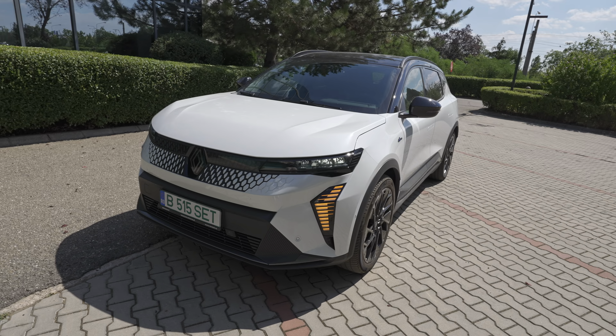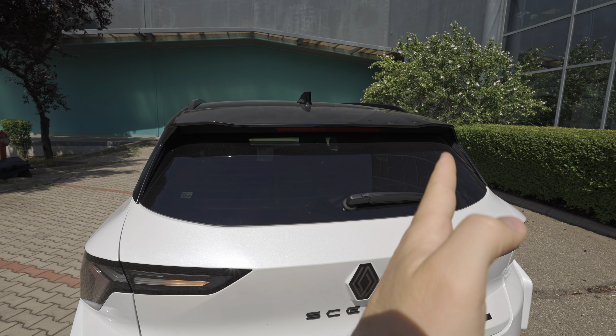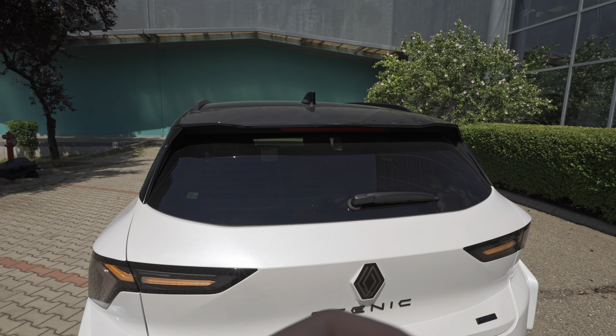The car is bigger than it appears online — quite long and large, with the stance of a powerful crossover SUV. It comes with LED lights everywhere on the exterior. This Esprit Alpine comes with 20-inch rims, though you can option 19-inch rims which are more aerodynamic and will help extend the range. On the upper part of the car, the roof is in black gloss including the roof rails, and you have the panoramic solar bay glass roof — I'll show how it transitions from opaque to transparent when we go inside.